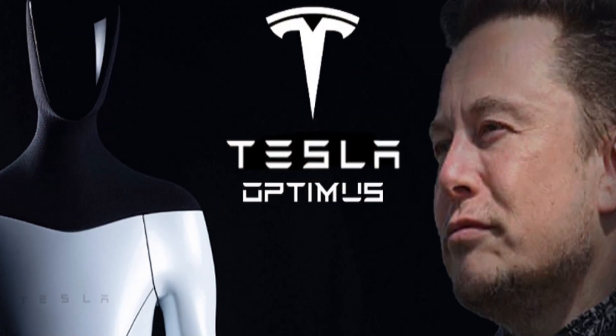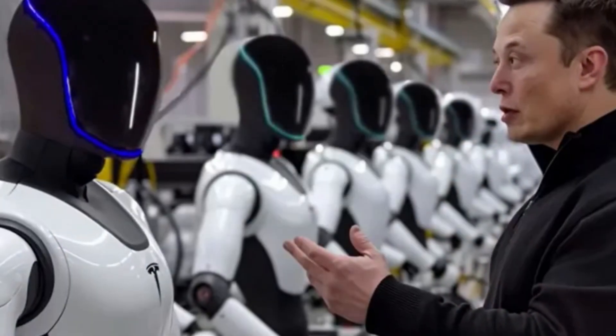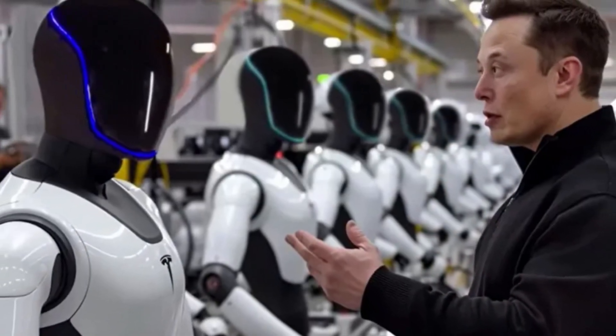CEO Elon Musk envisions Optimus as a significant contributor to Tesla's future, predicting it could become the company's top-selling product of all time.